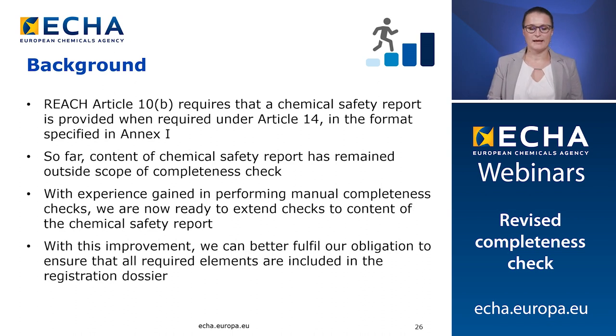With this improvement, ECHA can better fulfill its obligation to ensure that all required elements are included in the registration dossier. Ensuring that the information is available will benefit appropriate prioritization by authorities and will improve the starting point for proper supply chain communication. The completeness check of the CSR also improves the level playing field among registrants, and those who have prepared a CSR following the REACH requirements will see their efforts recognized.